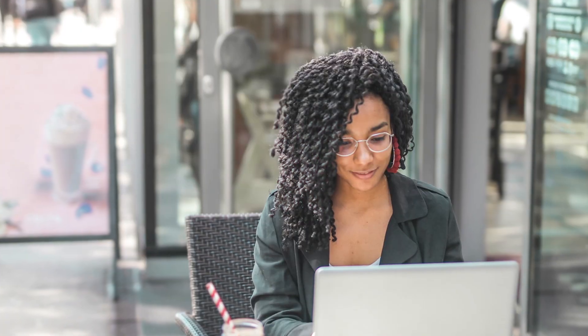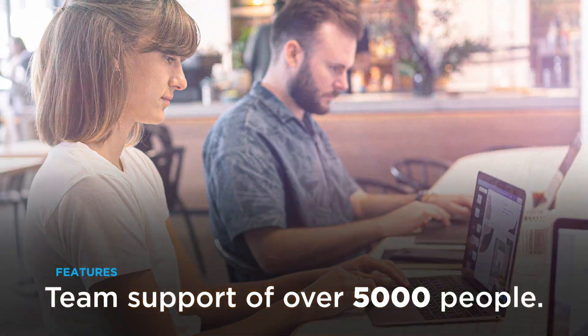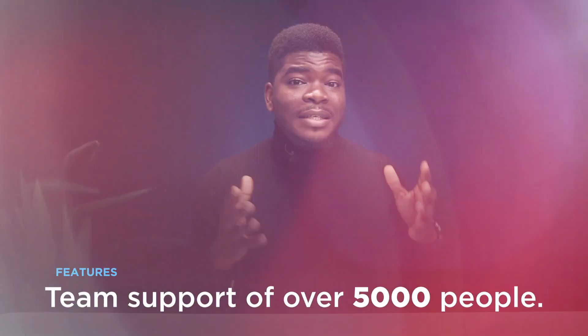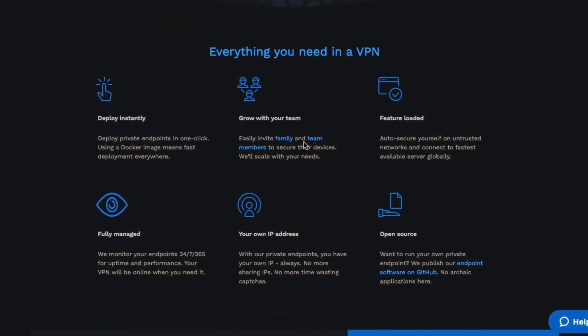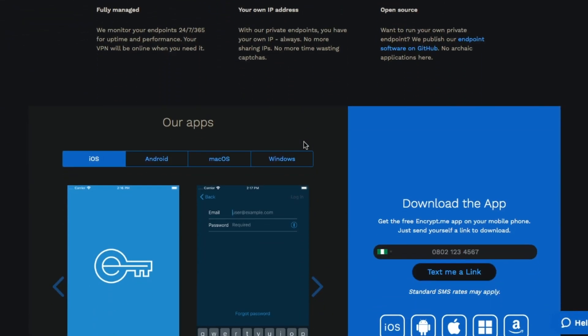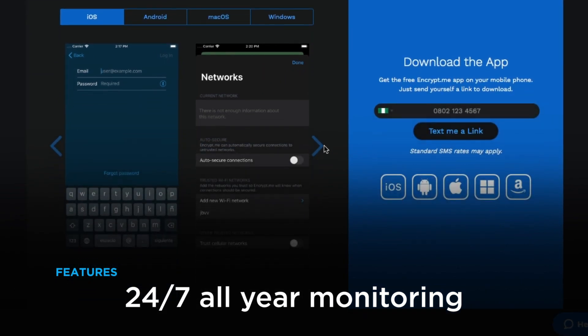The third VPN I'll be talking about is Encrypt.me. It works for you as an individual, it works for your family, and it takes it a step further — it can even support teams of over 5,000 people using your VPN. They have over 130 servers in 31 countries, and you can try it free for 14 days with no credit card. Encrypt.me makes it to third on this list with 24-hour, 7-days-a-year monitoring. It's a very good VPN.